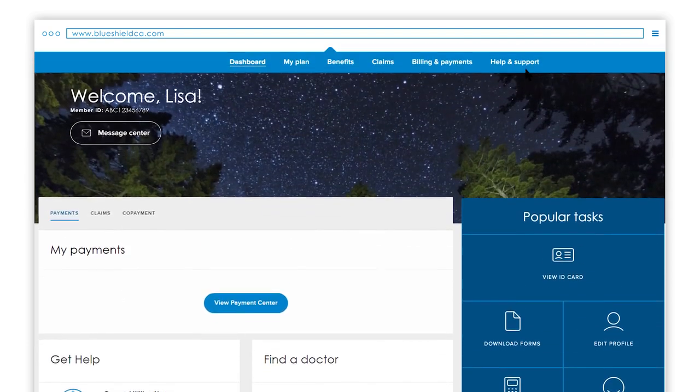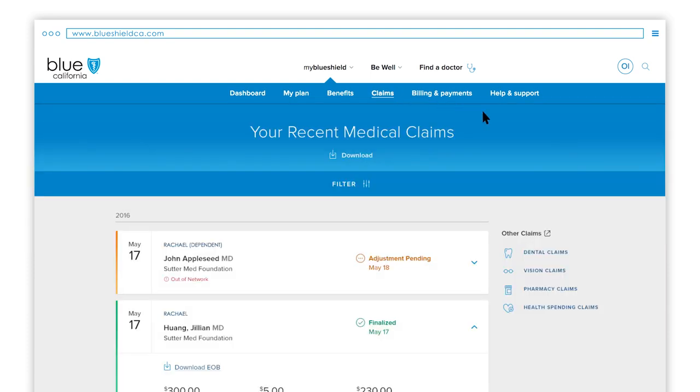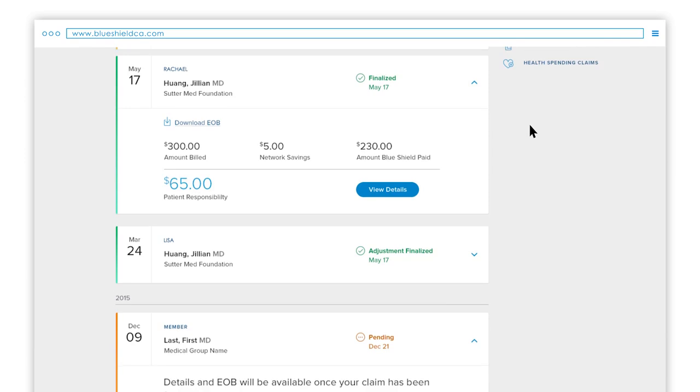What if you want to check on the status of a claim? That's pretty easy. To view specific claims, click the View Claims button here or in the blue navigation bar. Simply click on Claims and you'll see a series of claims and the status of each displayed.